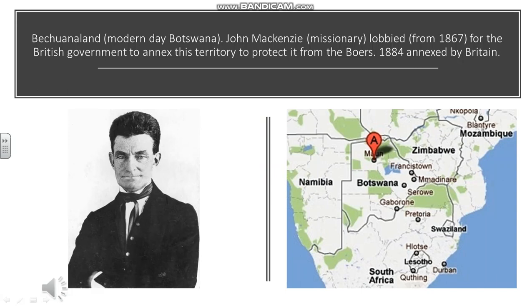The next example of appealing to the British for help involves the missionary John Mackenzie, who realized that his flock — the people he was missionary to — were under threat from Boer incursions, with Boers taking their territory and sometimes enslaving people. He lobbied the British to annex Bechuanaland from 1867 onwards, which they finally did in 1884, but it was split into North and South Bechuanaland, which would cause complications explained in the next slide.